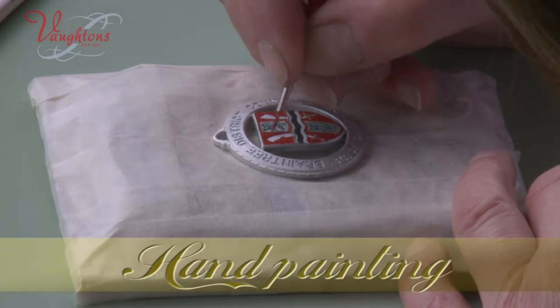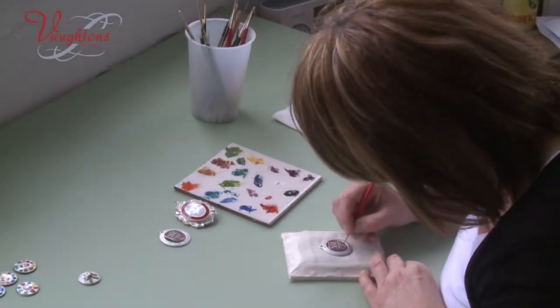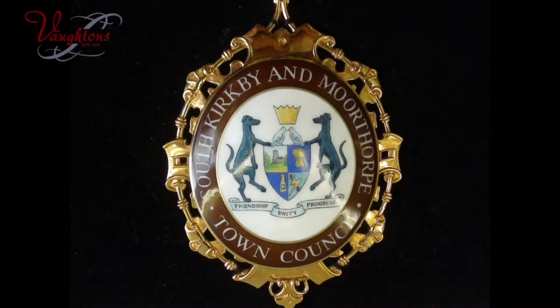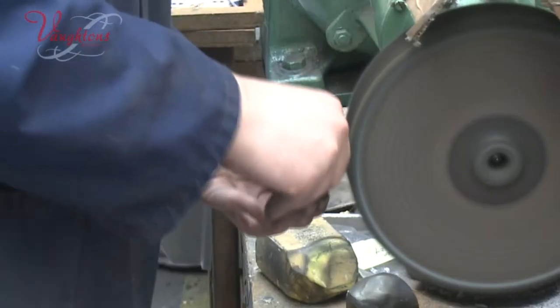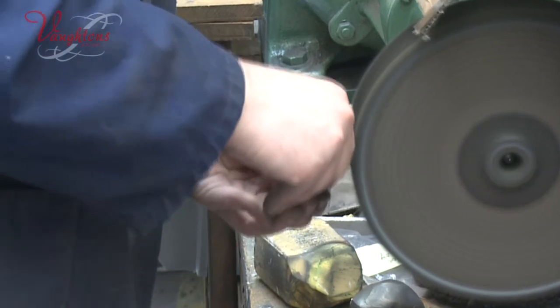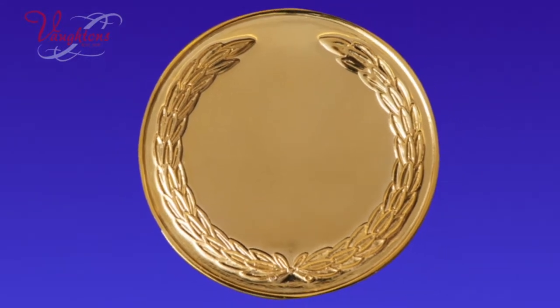In some cases the complete design is hand painted — a fine craft which requires a lot of time but allows for greater detail. Any soldering necessary takes place and then it's off for polishing. The jewel is highly polished and then sent for hallmarking at the Birmingham Assay Office if it's a precious metal.